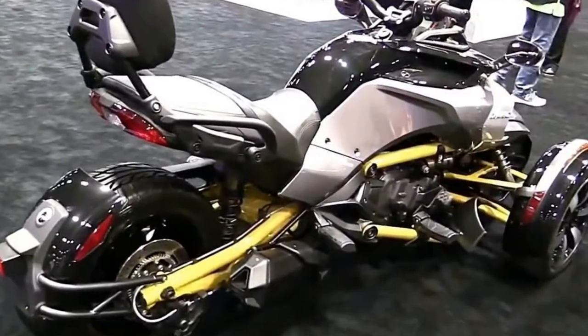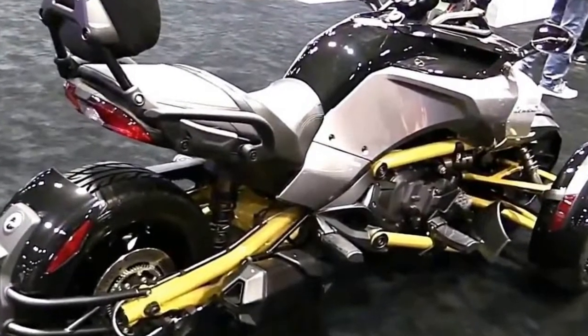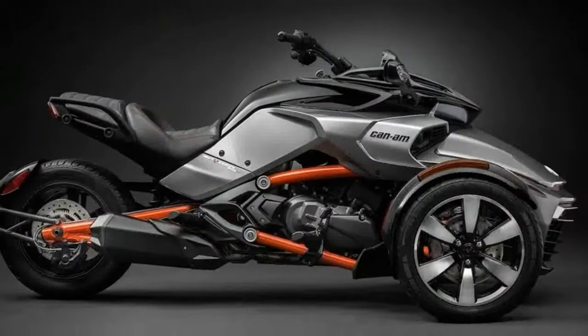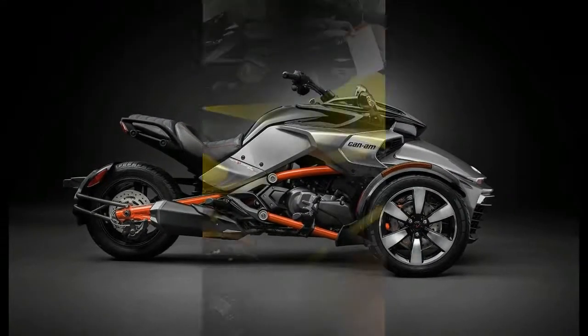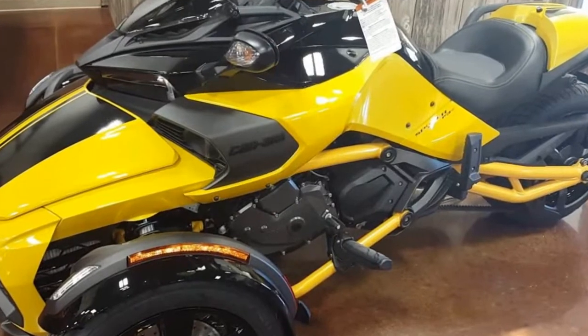Starting out back, the generous hugger contains the spray from the rear tire to keep the rear end sporty looking and clean, with a tail light housing that serves as the terminus of the subframe. And I gotta say, I am a fan of that look.